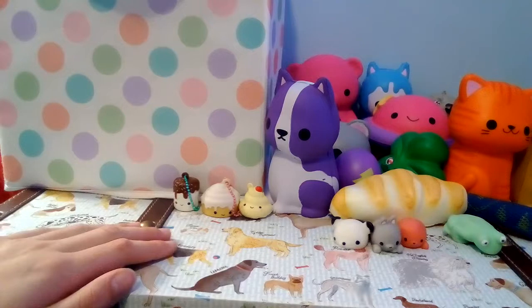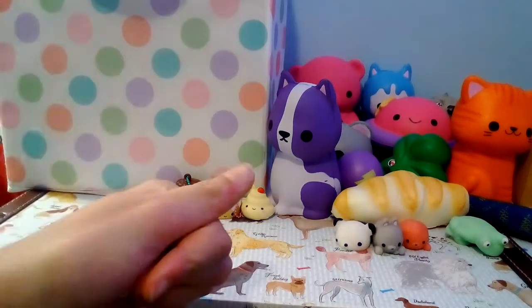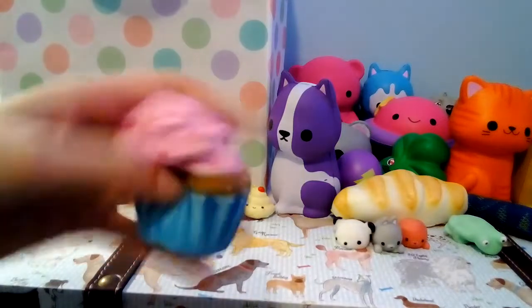On the count of one, two, three, another squishy is going to come out. We have this cupcake, and it's really cool.